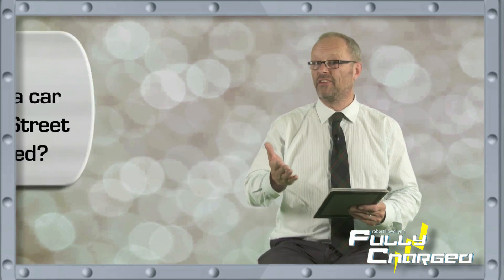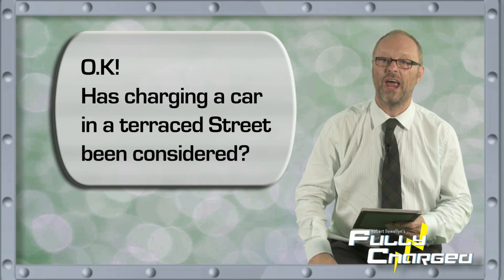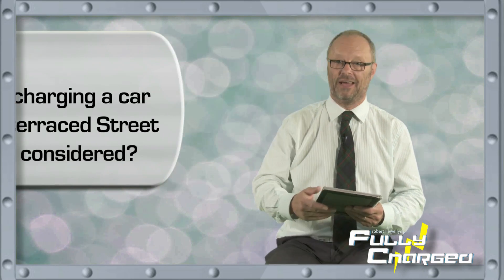Tim Maltby asks — and he starts with 'OK' — has charging a car on a terrace street been considered? Yes, Tim, I have considered that with enormous depth. There's a thing called inductive charging, just being introduced on a commercial level now. Inductive charging sounds very technical but it's actually really old fashioned — Nikola Tesla was doing it 120 years ago. Inductive charging means no wires. Basically there's a plate set in the road and you park your electric car above that plate and it starts charging. You don't have to do anything.